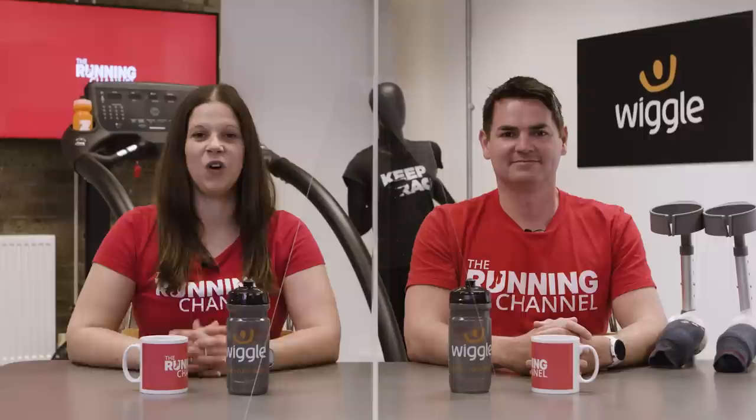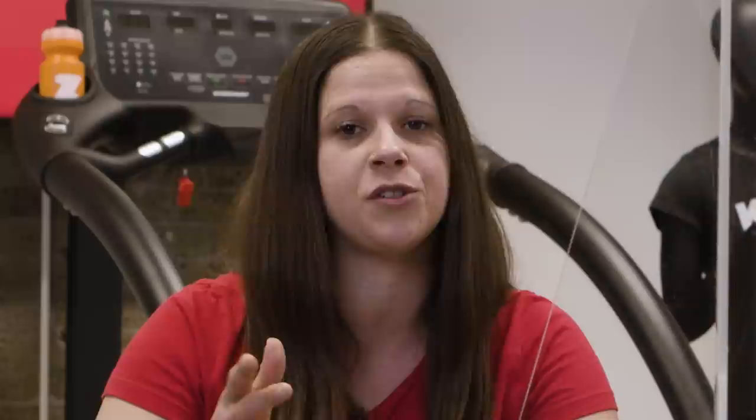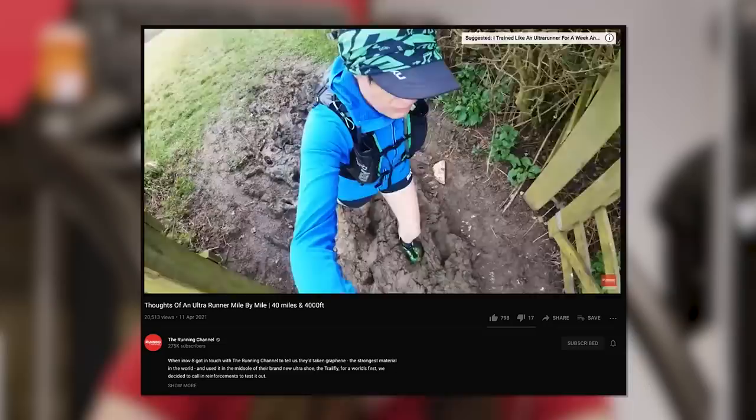On to Inov-8 next, who've just launched their new TrailFly Ultra G300 Max shoes with the world's first graphene-enhanced foam. Graphene is the key word here — it's the toughest material in the world. The GFly midsole is made up of graphene-enhanced foam, which Inov-8 says gives it a 25% higher energy return than industry standard EVA foam, and that it lasts much longer too. Inov-8 says one of their testers has clocked over double the average 500-600km replacement distance and the midsole is still going strong. We got Ali Bailey to put this shoe through its paces this month, so check out her ultra along the Chalkland Way in Yorkshire.